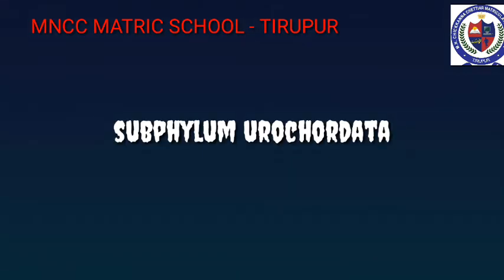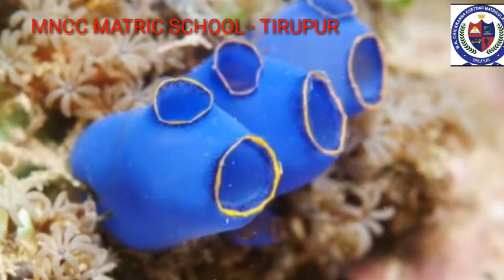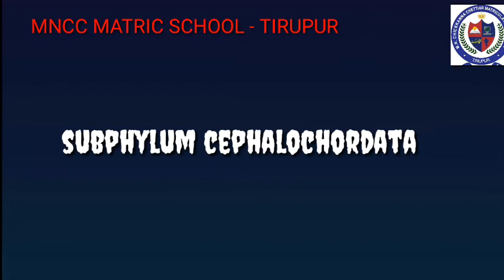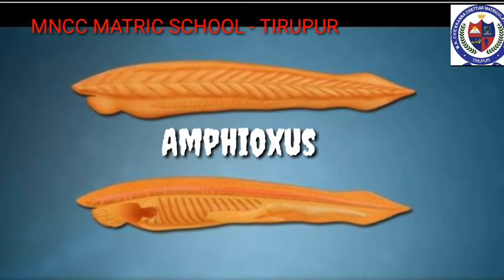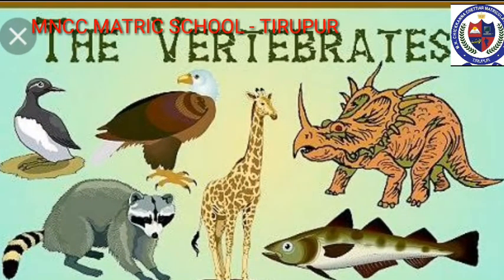Subphylum Urochordata — the notochord is present only in the tail region of the free-living larva. Example: Ascidia. Subphylum Cephalochordata — the notochord extends throughout the entire length of the body. Example: Amphioxus.